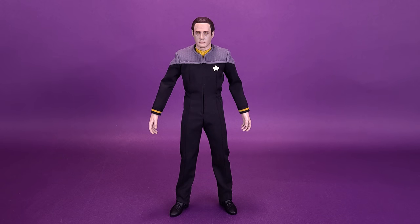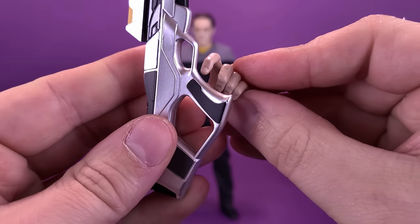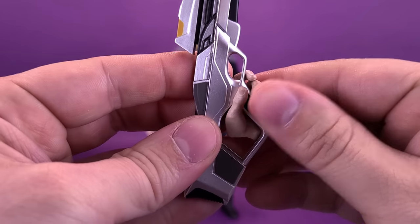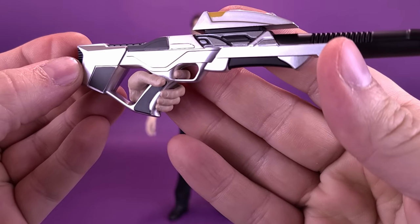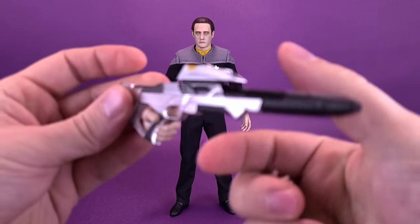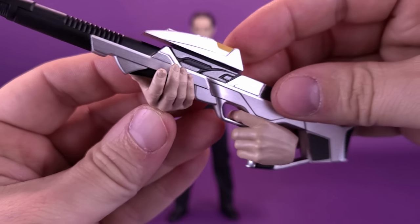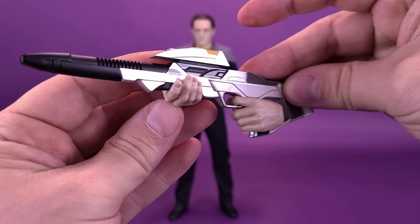For the phaser rifle hand, because the thumb is a little lower, it suits holding the rifle. The hands are very soft plastic, so if you have difficulty getting the grip around the handle, you can pry the fingers slightly away from the palm. A tip: put the handle in first and then spin it around — the thumb nestles against the handle and the finger sits perfectly against the trigger. They also included a somewhat relaxed hand for supporting the undercarriage of the phaser rifle, allowing Data to dual-wield it convincingly.